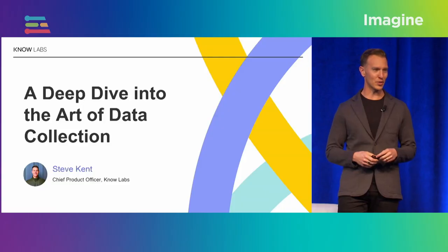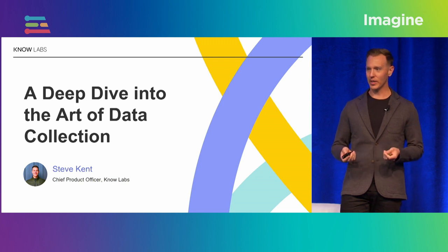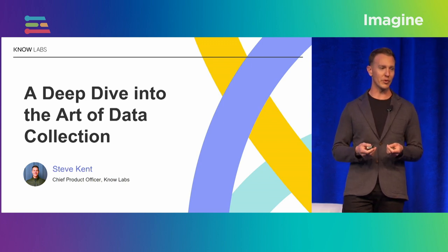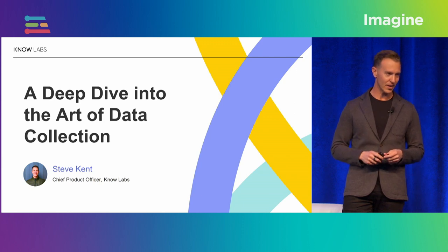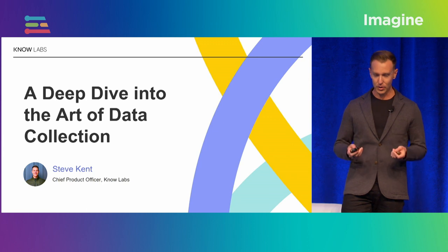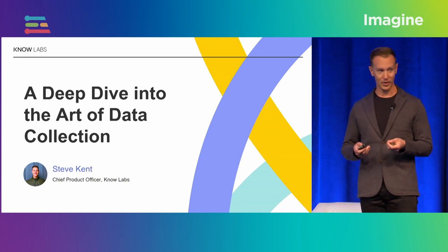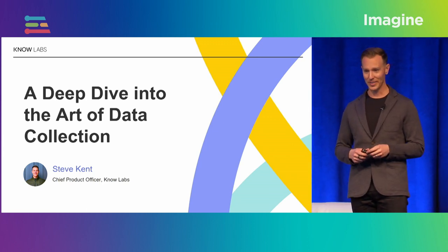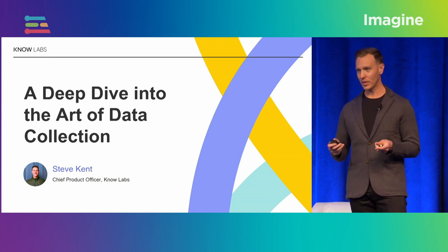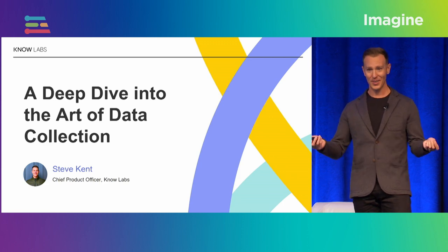It is so great to be here today with all of you at Imagine. I'm Steve Kent, the Chief Product Officer at NoLabs, and today we're going to talk about two big categories: the incredible breakthroughs that we've made developing NoLab Sensor, and a deep dive into the art of data collection itself — methods we've learned over several years and 40 different projects together.